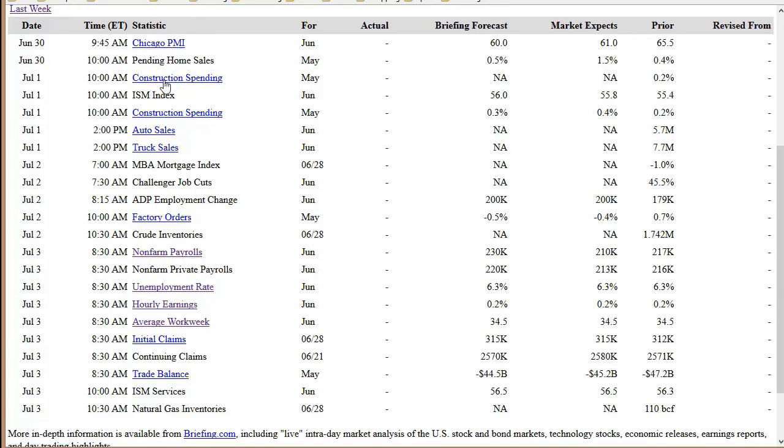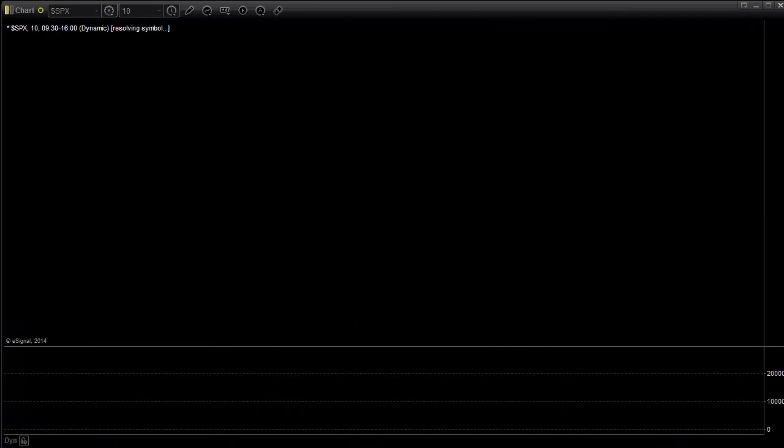Now we hit Tuesday — this is what's more interesting. We've got construction spending and ISM index 30 minutes in, and auto and truck sales in the afternoon. The first day of the quarter, everything breaks free. They've held the market in place for the last week; now if there's any opportunity to get going, everybody starts making their moves for the quarter. They've printed their statements and got everything set where they wanted it. That does mean we could get some action on Tuesday no matter what the data shows. Wednesday we've got the MBA mortgage index, challenger job cuts, ADP employment change, factory orders, and crude oil inventories — and we could still be moving Wednesday.